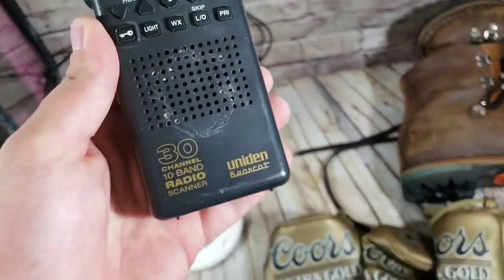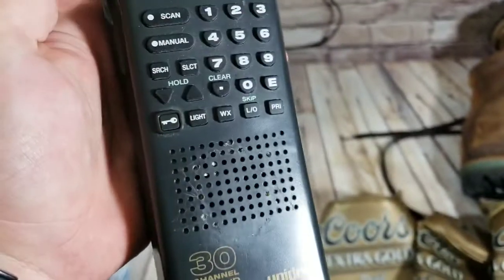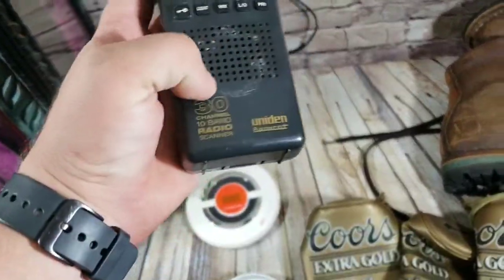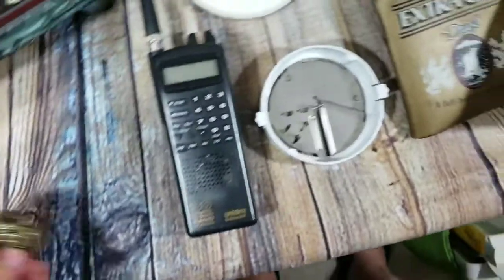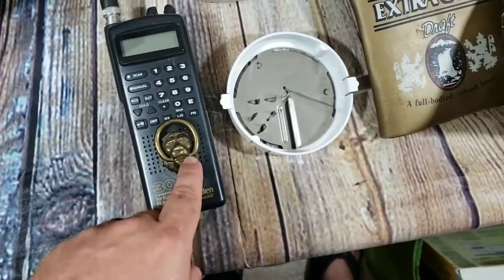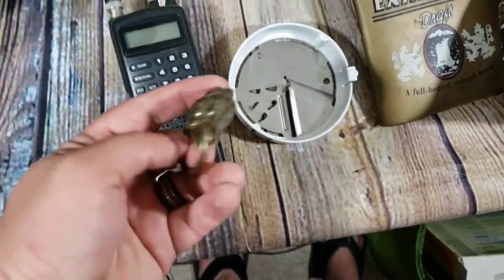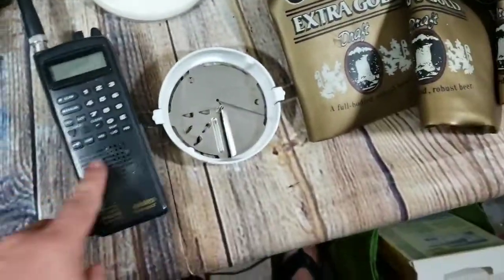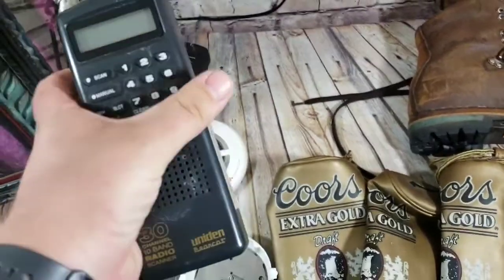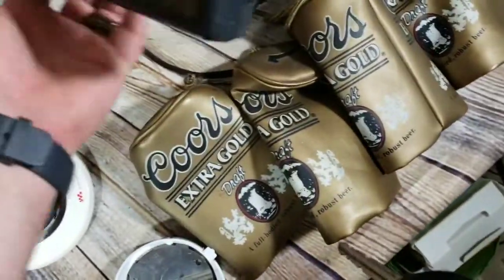This is a Uniden Bearcat BC60XLT scanner — came out of a $15 electronics lot and comes with the antenna. It had a little lion sticker glued on there; I got it off but you can still kind of see what was done. I cleaned it up the best I could, listed noting the damage, and lowered the price a bit below what they normally go for because of that. Sold it for $38 shipped — probably going first class or padded flat rate.